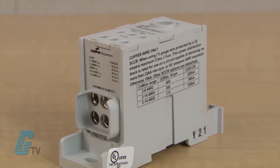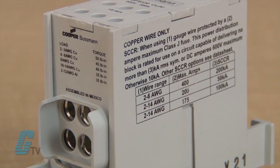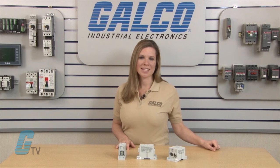These models are IP20 finger safe under specific conditions with a flammability rating of UL 95V0. They are UL listed and CSA certified.